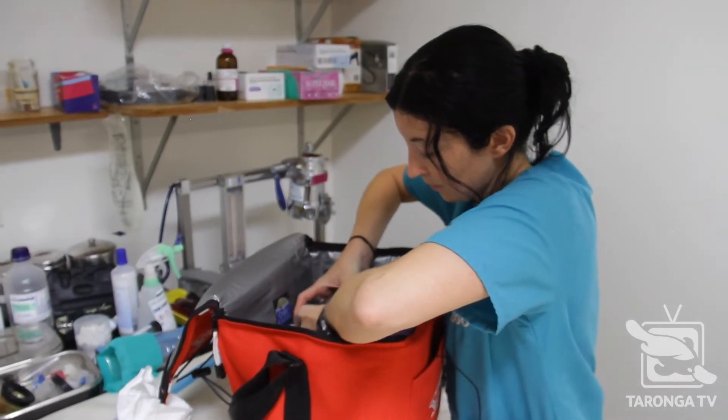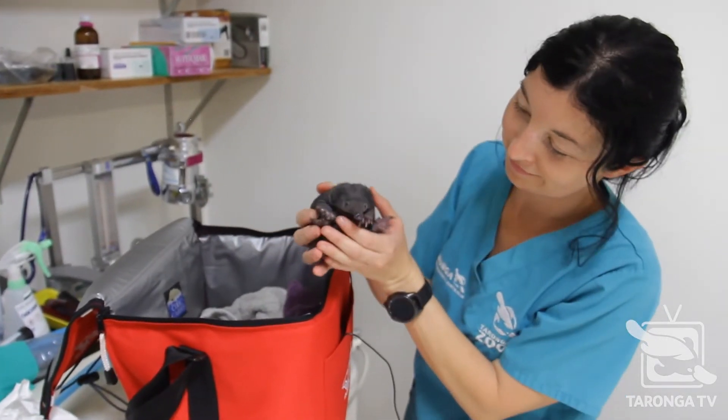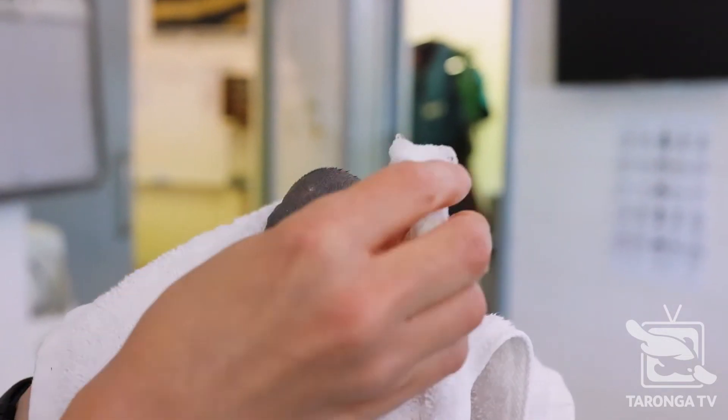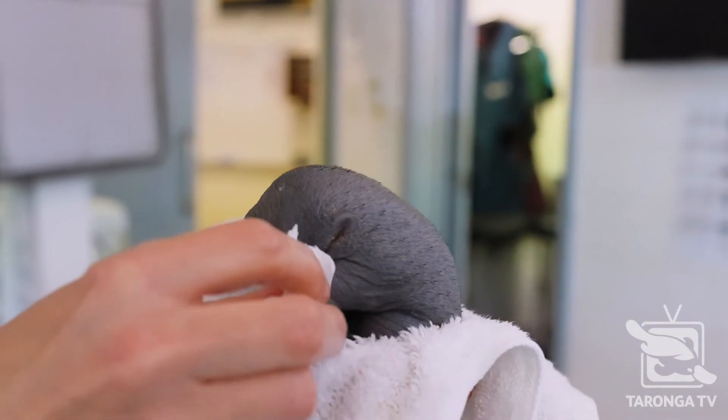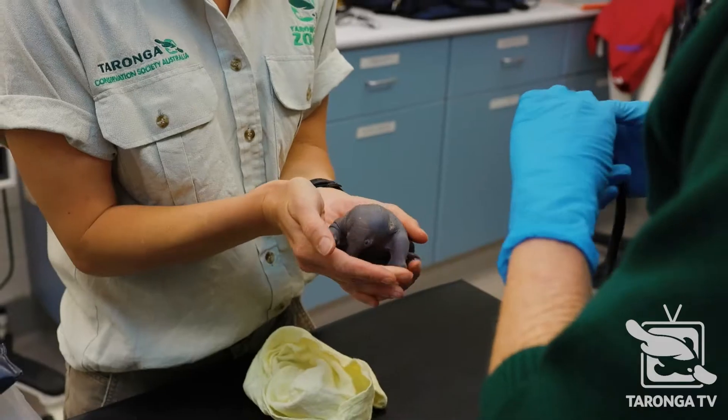It's being kept in a climate-controlled esky at the moment with a little bit of dirt, leaf litter and some soft towels. There's a thermometer in there so I can measure the temperature to make sure they're not getting too hot. Echidnas are quite sensitive to the heat and naturally it would be in a burrow, which is relatively cool.